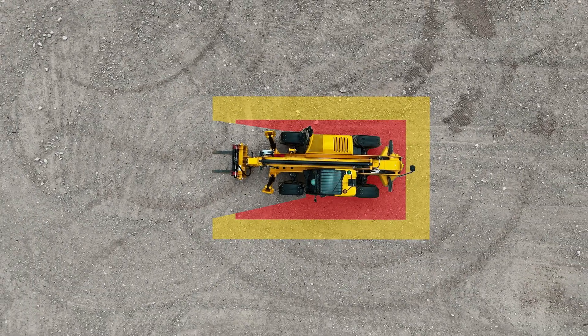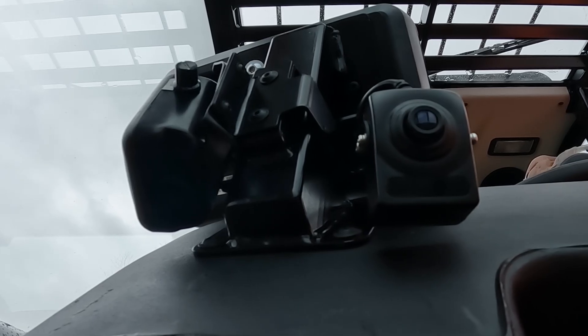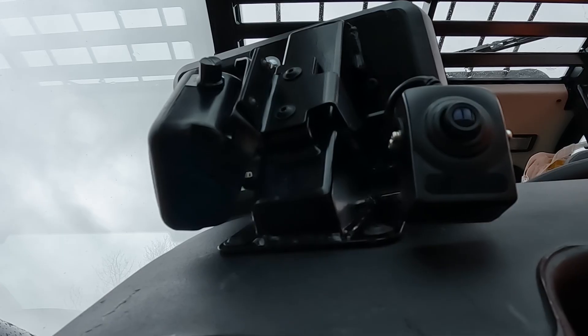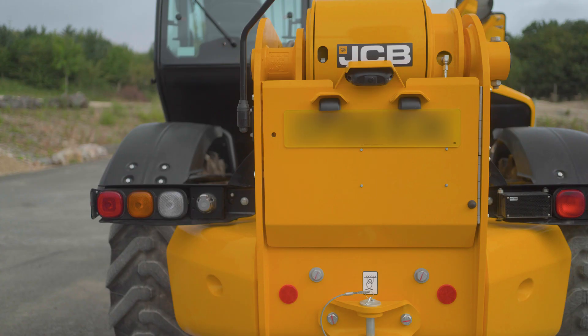The fourth and final camera is a non-AI camera and is located behind the screen in the cabin. It is forward-facing and captures what the operator sees, very similar to a dash cam. The processing unit lives behind the rear door on the machine for ease of access.